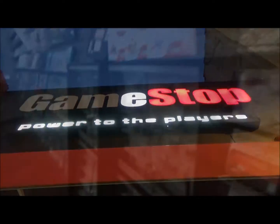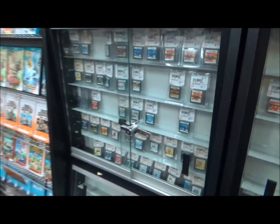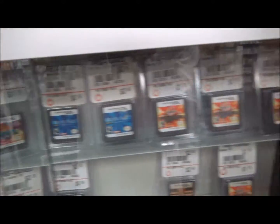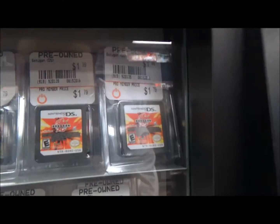GameStop — power to the players. Okay, so here we are. This is what I'm showing you: the used DS video game section. See these prices? Pre-owned, and less if you're a Pro Member here at GameStop.